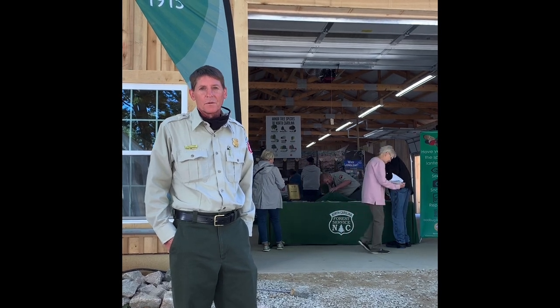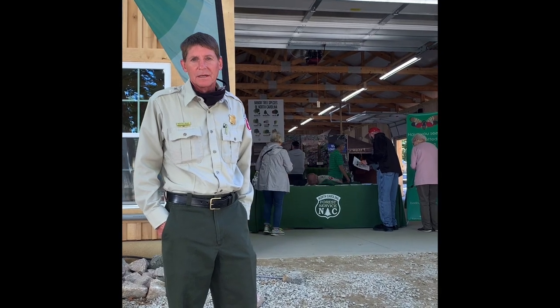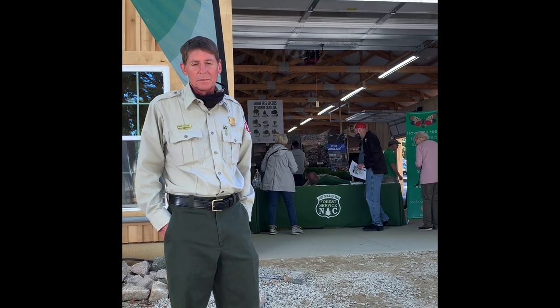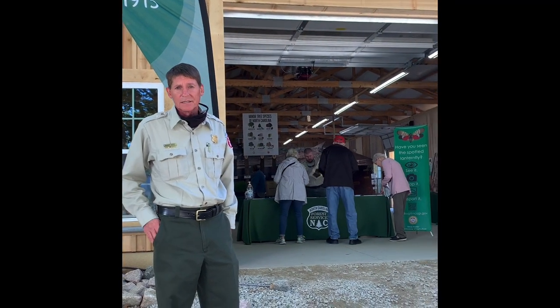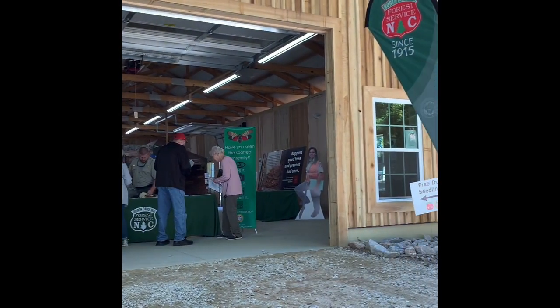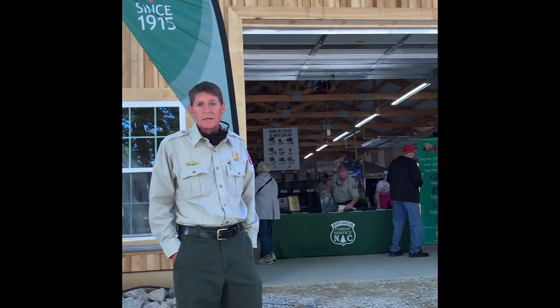Hi, I'm Robert Ross, Forest Markets and Utilization Forester with the North Carolina Forest Service. Today we are at the Bob Stanfield Natural Resources Center here at the North Carolina State Fair in Raleigh, North Carolina. This building was dedicated during the 2021 State Fair. It is home to the North Carolina Forest Service and North Carolina Soil and Water Conservation exhibits. Today I'm going to walk you through the building and tell you a little bit about this project.